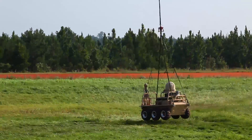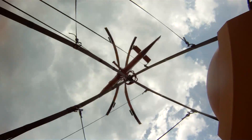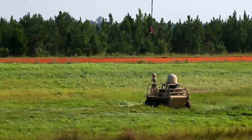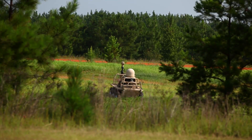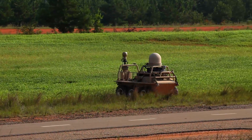Here the K-MAX is dropping off the SMSS, and you can see the hook disconnecting. While it's en route, the SMSS is already running, and it can begin immediately traveling to the resupply point.